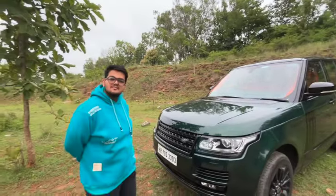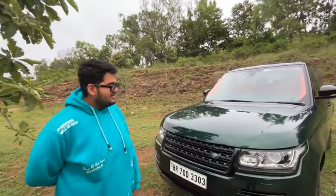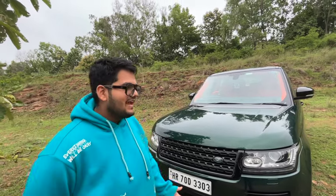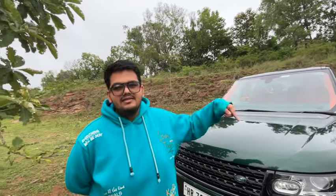I got this car in mid-COVID times, in early 2021. I got it in an original shade of black — I didn't know it was a wrap. I went to a service station and when I opened the door I realized the jambs are not black, they're silver. So I thought, okay, the car is wrapped. When I had a look, it turned out the car was wrapped by Motor Mine.